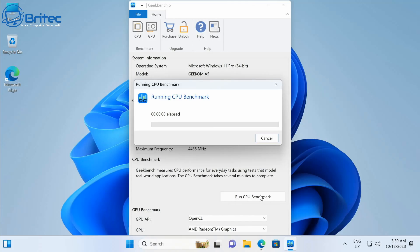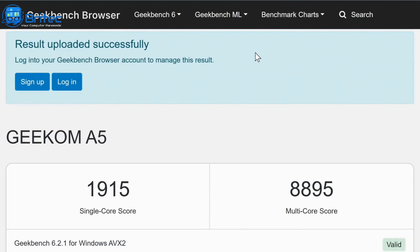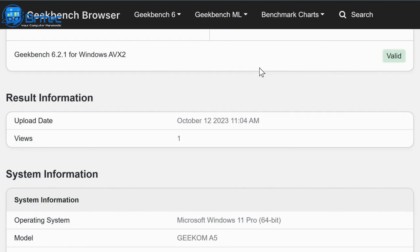Let's run some benchmarks. Running Geekbench 6, the CPU single-core score is 1,915 and the multi-core score is 8,895. For a $399 mini PC, that's not a bad benchmark score.